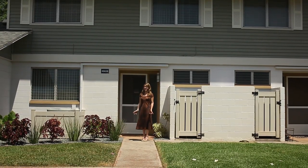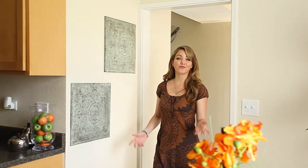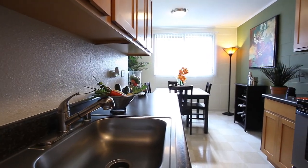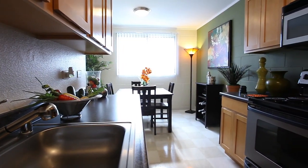Let me show you a typical floor plan. On walking in, a feeling of spaciousness abounds. This modern and upgraded kitchen and dining area is an entertainer's paradise.